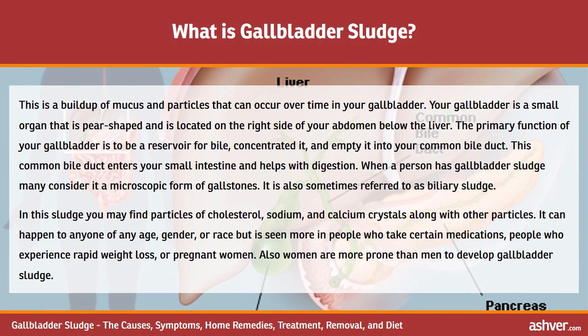Gallbladder sludge is a buildup of mucus and particles that can occur over time in your gallbladder. Your gallbladder is a small, pear-shaped organ located on the right side of your abdomen below the liver. Its primary function is to be a reservoir for bile, concentrate it, and empty it into your common bile duct, which enters your small intestine and helps with digestion. Many consider gallbladder sludge to be a microscopic form of gallstones, and it is also sometimes referred to as biliary sludge.